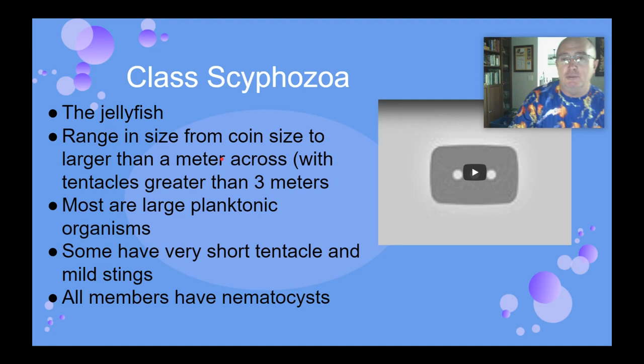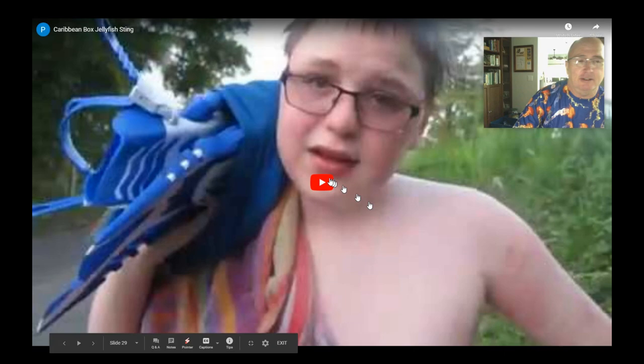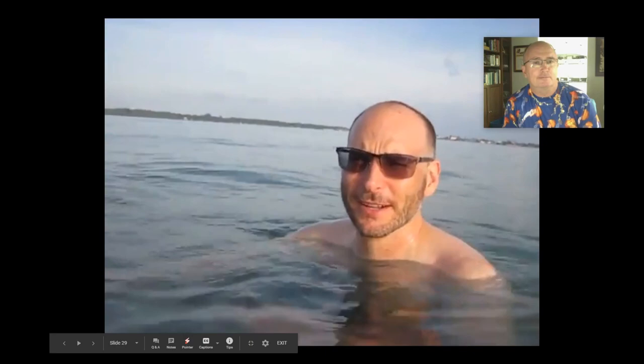Class Scyphozoa — these are the true jellyfish, like the moon jellyfish we see in the Indian River Lagoon or the ocean. They can range from literally the size of a dime to more than three meters across. Most are planktonic organisms — even though jellyfish do swim by pulsing their medusa through the water, they're still swimming slowly and at the mercy of ocean currents. Some have very short tentacles and we can't even feel them if we're stung; others have very painful tentacles and nematocysts.